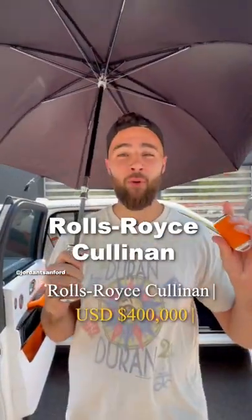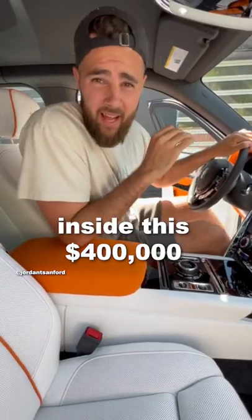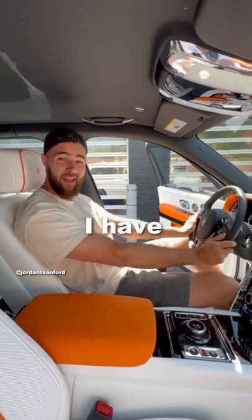So I've got the keys to the 2022 Rolls-Royce Cullinan SUV. Let's see how I fit inside this $400,000 SUV. Being 6'8", there's no wonder all the ballplayers drive these cars. I mean, just look at all the room I have.